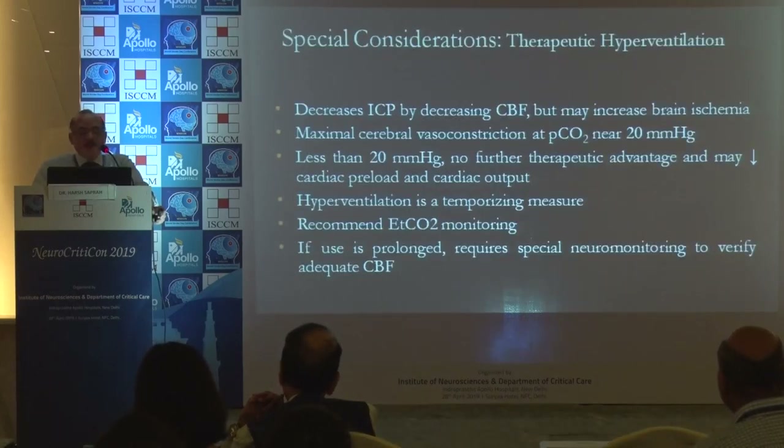Decreasing ICP by decreasing cerebral blood flow sometimes works, but maximal cerebral vasoconstriction occurs at a PaCO2 less than 20 mmHg, with no further therapeutic benefit, and it may decrease cardiac preload and cardiac output. We recommend EtCO2 monitoring, and if prolonged use is required, special neuromonitoring to verify cerebral blood flow is essential.